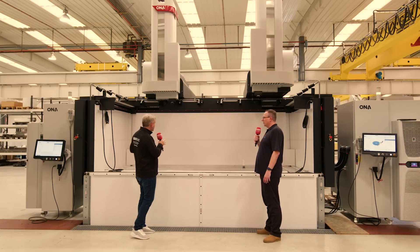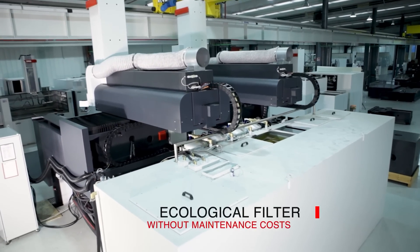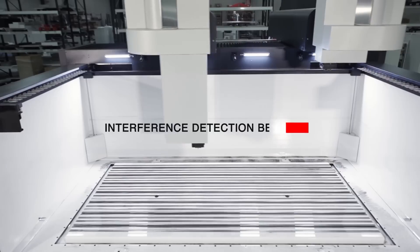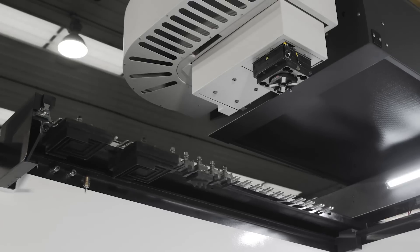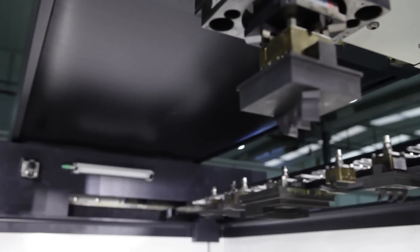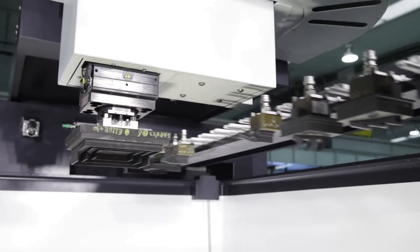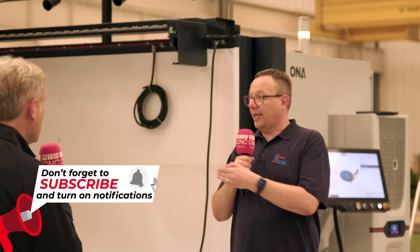Twin heads — are you just doing one component at a time? This is one of the beauties of the twin head range. You can run one large component and run both heads collaboratively on that component with full interference management in the software, so you have zero risk of collisions, and the machine software will work out the most productive routes for the heads. Or you can run the machine as two completely separate machines, running two components completely separately. With the optional tank separator — which can be removed — one day you can run one large component, the next day you can put the tank separator in and run it as two machines. So basically you get two for the price of one.